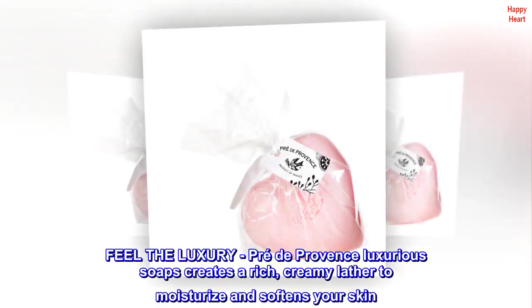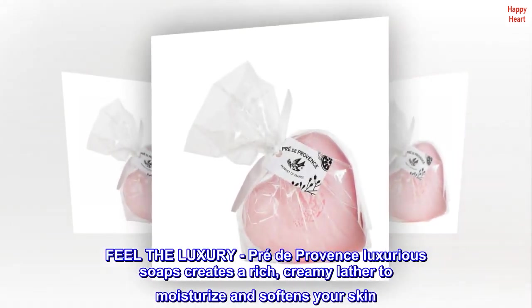Feel the luxury. Pre-de-Provence luxurious soaps create a rich, creamy lather to moisturize and soften your skin.